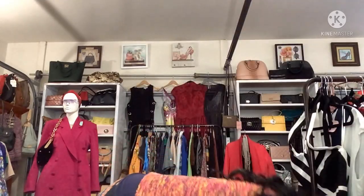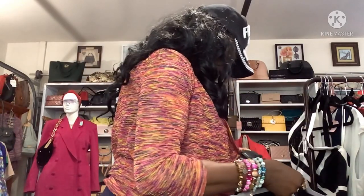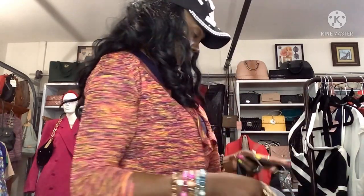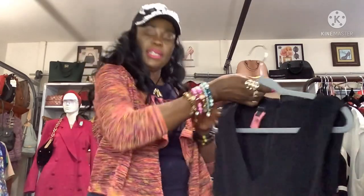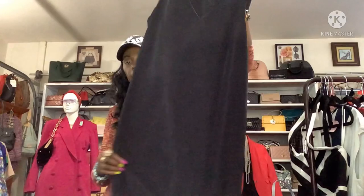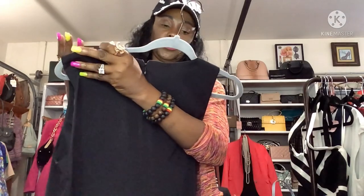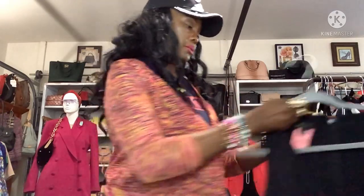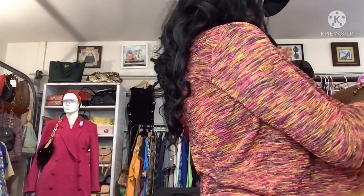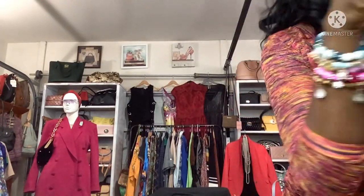Another little black dress going-out number by AB Studios, size 10. Nice little going-out number, has little side details, very simple dress but good for going out and looking fabulous. Size 12 — I got it for $4.99. Oh my God, that's a steal!